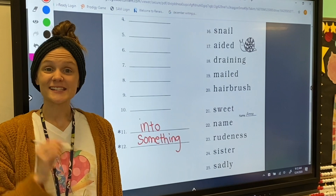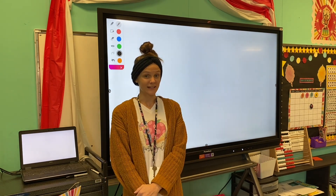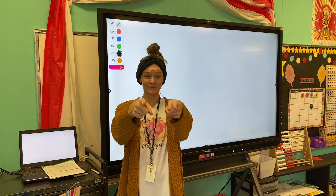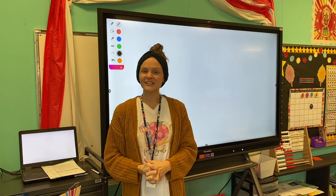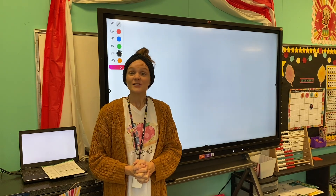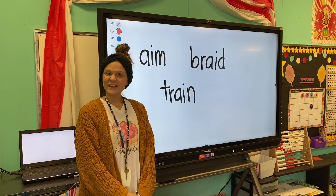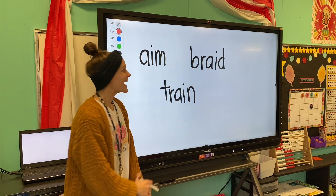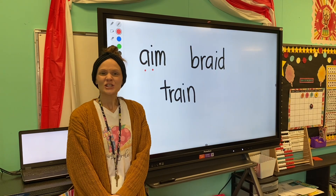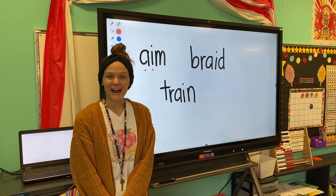Excellent job! Alright, sweet friends, repeat these words after me. We're listening for the sound they have in common: aim, braid, train. What sound did you hear in each of those words that was the same? Yes — the long A sound! Let's look at those words on the board. What letters might be making that long A sound? What letters do they all have that are the same?